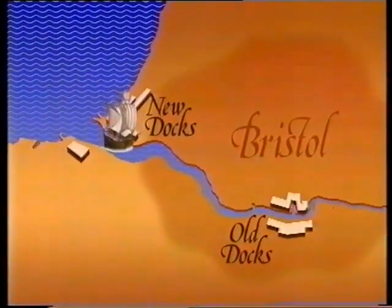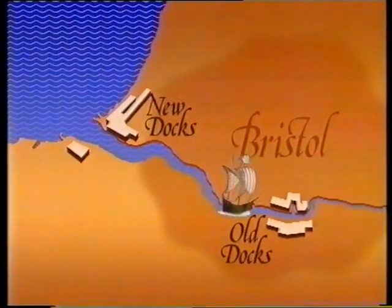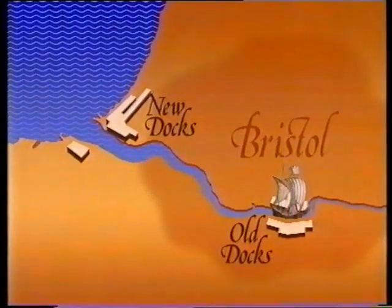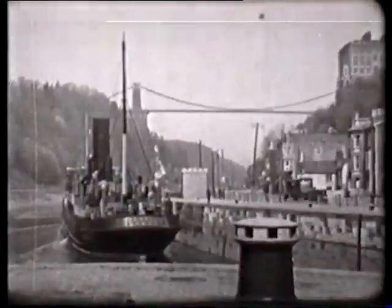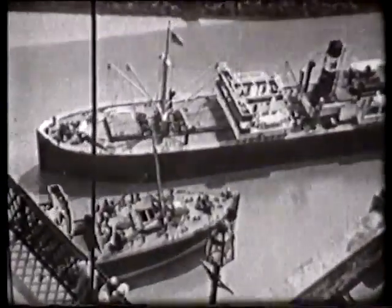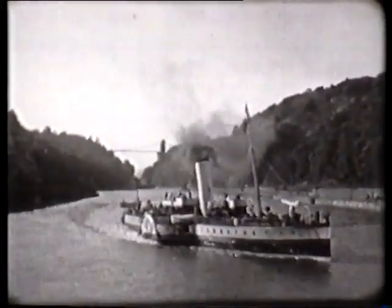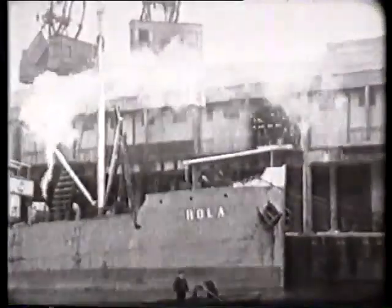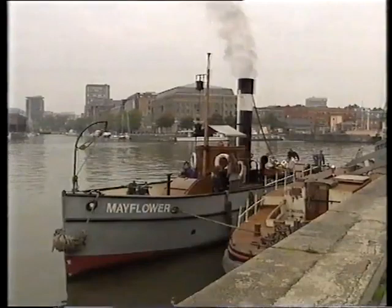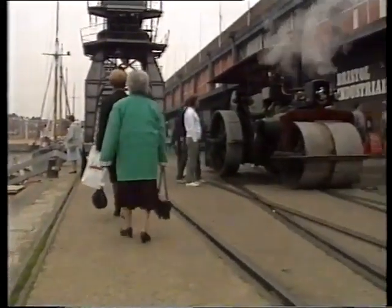A long time ago ships used to sail up the River Avon to the old port of Bristol in the centre of the city. Look at these old ships. These are the docks many years ago. Today the docks are no longer used because modern boats are too big to get to the old port. The warehouses have been turned into a museum.